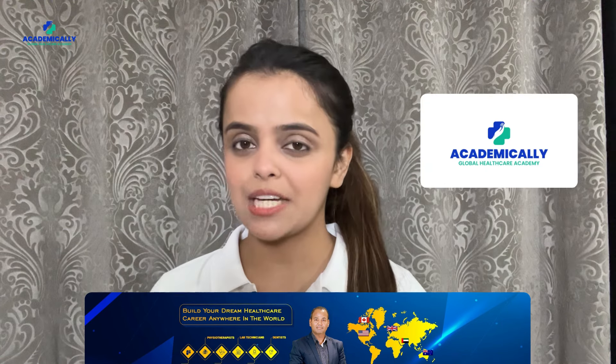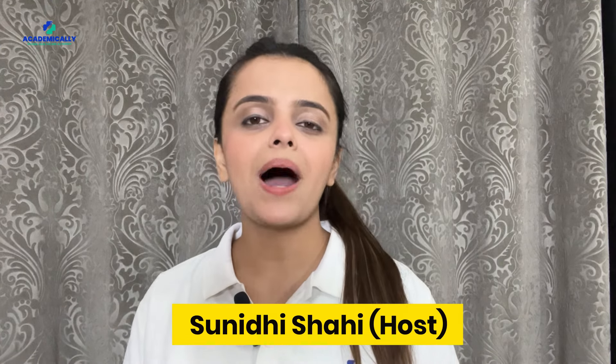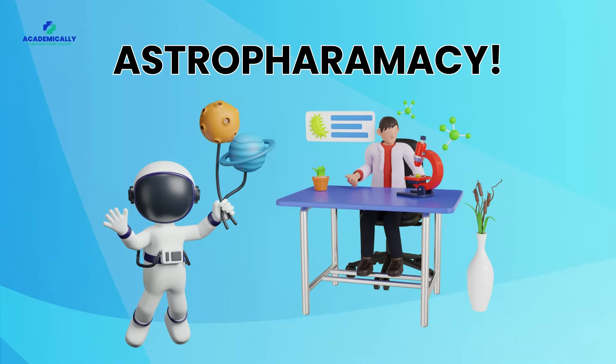Hello everyone, welcome to Academically. I am your host Sunidi Shahi. And today, we are embarking on an interstellar journey into the fascinating world of Astropharmacy.